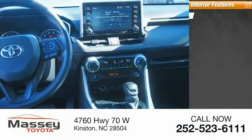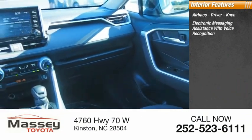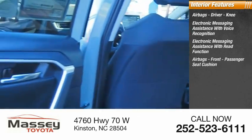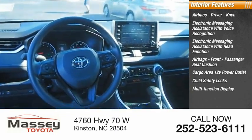Inside you'll find airbags — driver and knee — electronic messaging assistance with voice recognition, electronic messaging assistance with read function, front passenger seat cushion airbags, cargo area, 12-volt power outlet, child safety locks, and a multi-function display.